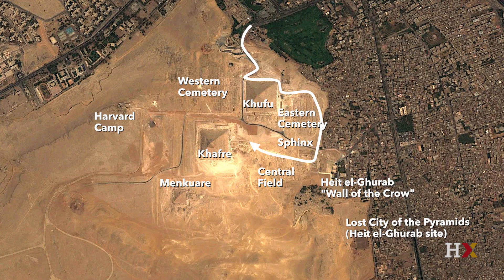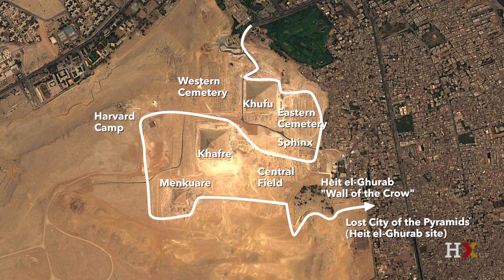This overview shot gives you some white lines that will show you the path that we'll be following. We'll make some brief stops along the way and I'll try to point out some of the highlights. In additional modules we'll go into much more detail about the royal pyramid complexes themselves, about the mastaba fields of the elites — the governing classes of Egypt's Old Kingdom, think about 2500 BC or so — and we'll look at the Sphinx and eventually end up almost back where we started.